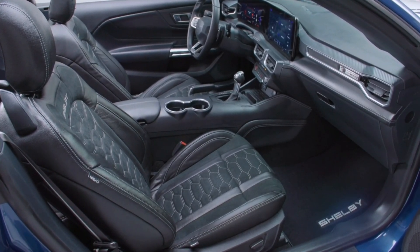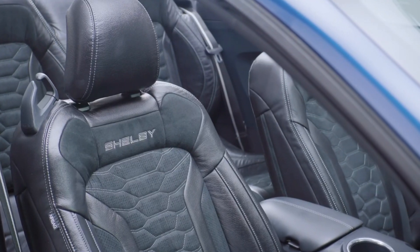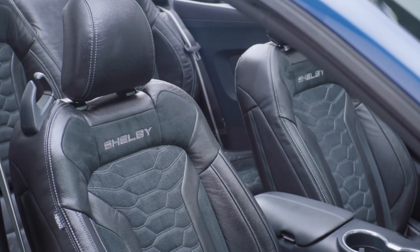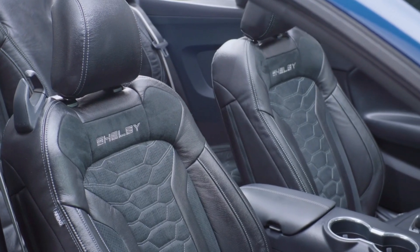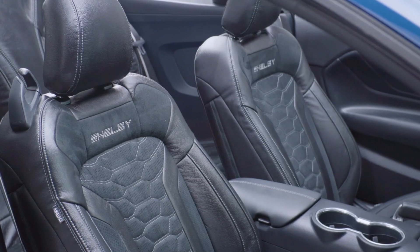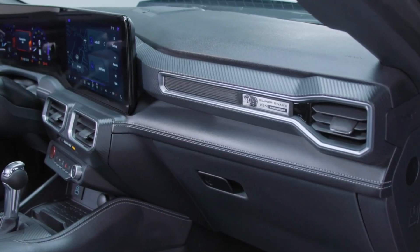With a heart pumping out over 830 horsepower, the Super Snake is a powerhouse on wheels. What really sets it apart is its exclusivity — this isn't a car you'll see at every red light or parked in every driveway. This beast is a rare breed. Shelby is ensuring that with a strict limit on the first year run, producing only 250 units.